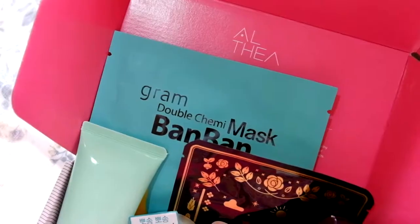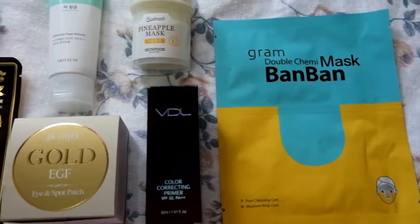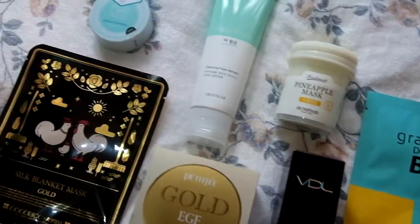So there you go — seven products from Althea's box! If you're interested in getting the box, it's still available on Althea. I'll start using these products soon, and then expect a review as usual on the vlog. But if for some reason you bought the box itself, of course you also have the option to buy the individual products. Thanks for watching — hope you guys enjoyed this unboxing video. I'll see you all in the next video!